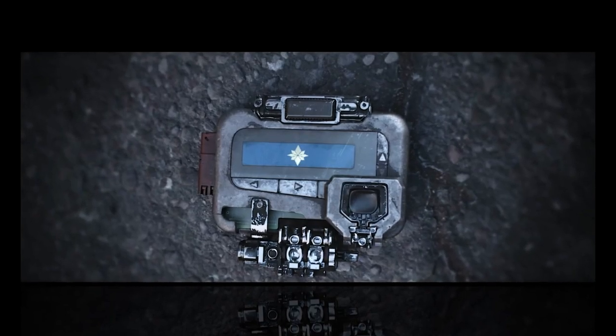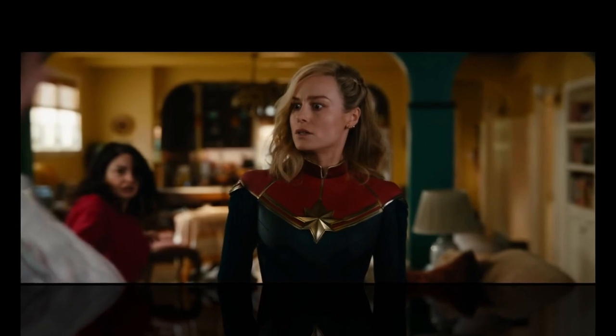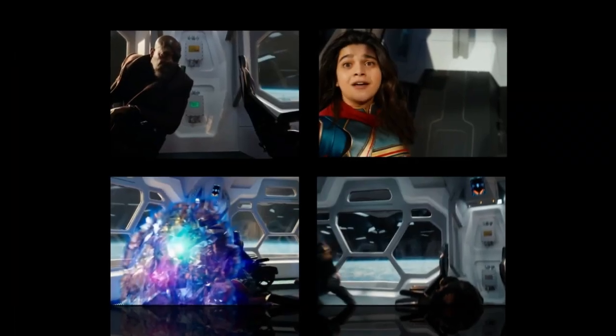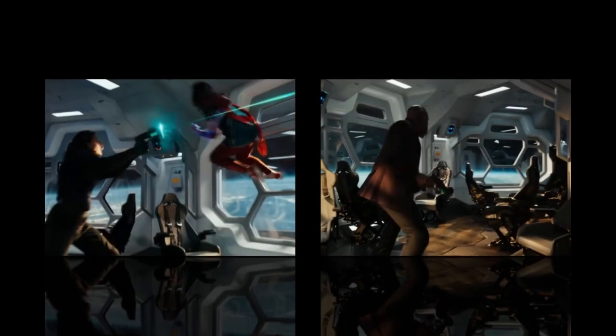Cinematography: The Marvels is also beautifully shot. The film's cinematographer uses a variety of techniques to create visually stunning shots. For example, wide-angle lenses are used to create a sense of scale and grandeur in the film's action scenes. He also uses close-ups to capture the emotion of the film's characters.